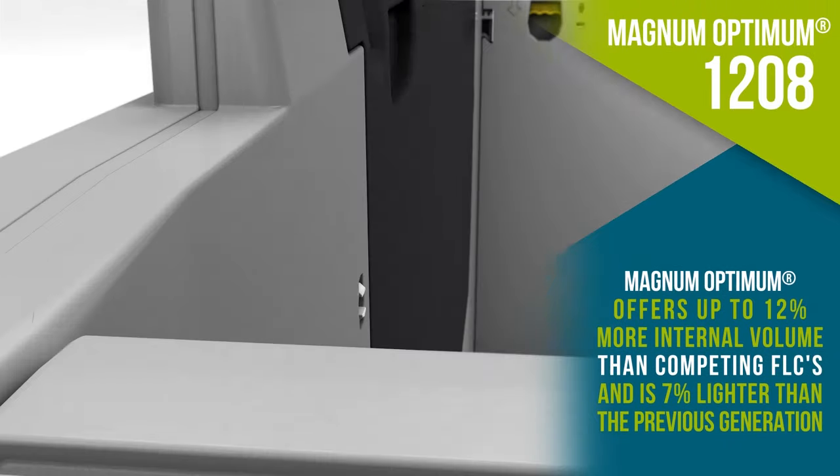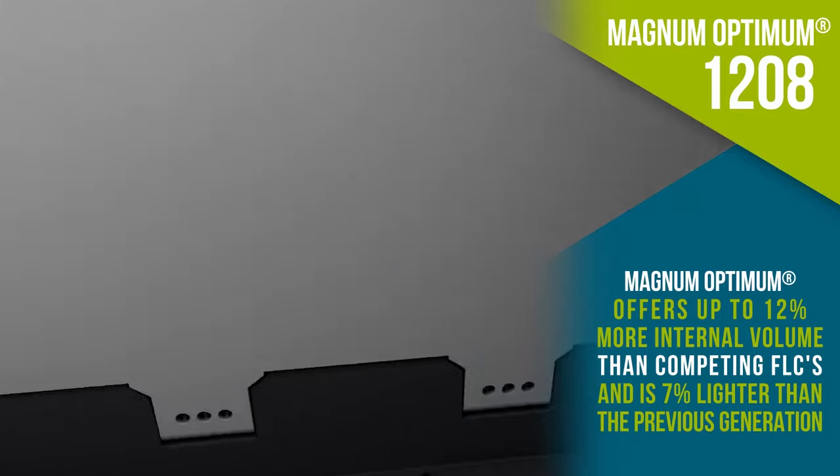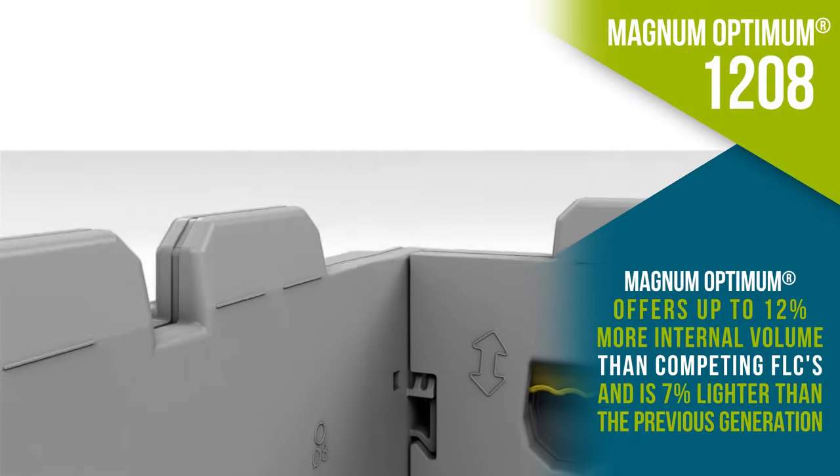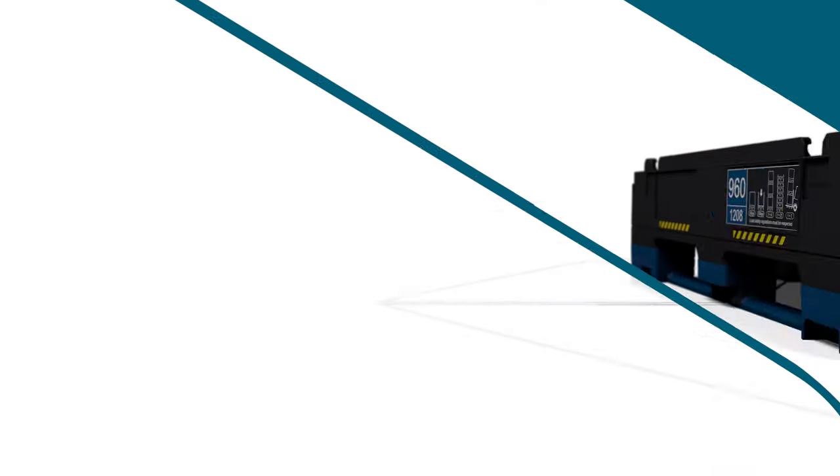Smooth surfaces prevent damage to fragile parts and are operator-friendly. Easy to clean, sloped surfaces and drainage holes speed up the washing process and do not retain water if stored outside.